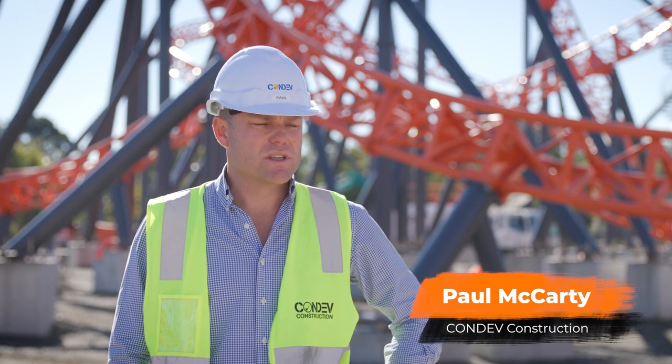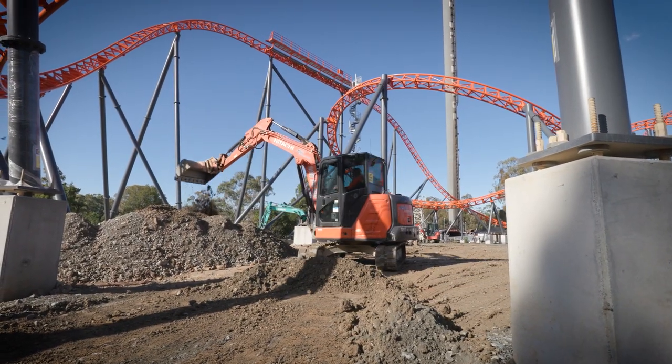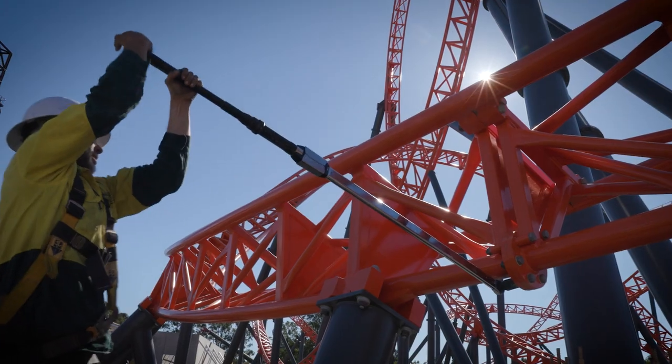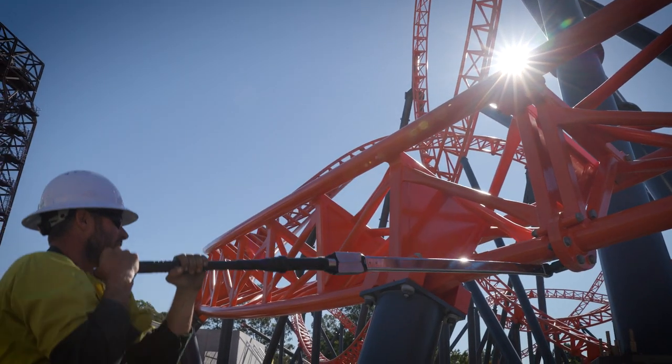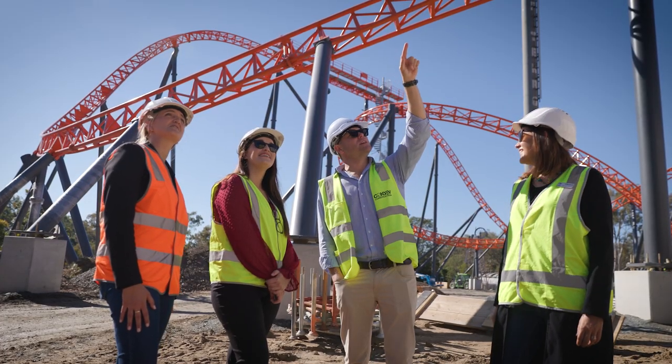The project takes hundreds of people at any given time. There's obviously the people we see here on site — installing the 520 powering foundations, installing the 700 tons of roller coaster steel, connecting the pipes and wires for the ride itself. It also takes a huge amount of people off-site with the planning, designing, and preparation.